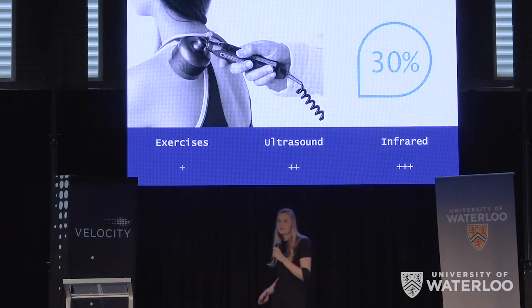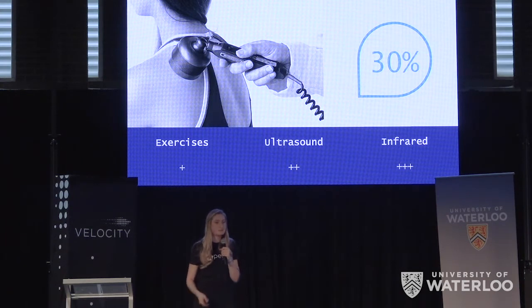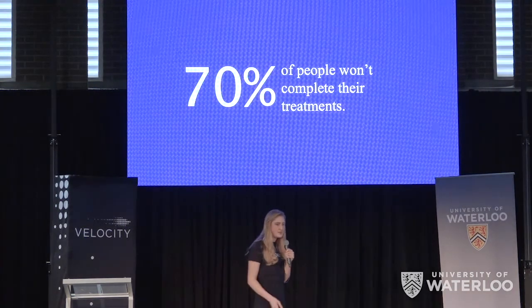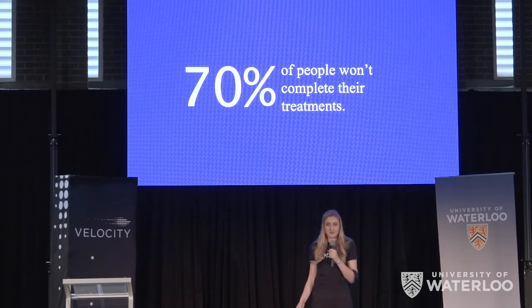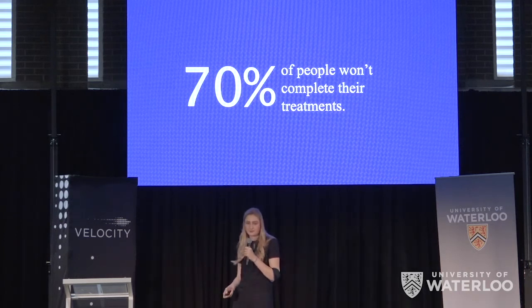The most clinically effective treatment for injuries like these is infrared therapy. Scientifically, it's been proven to accelerate recovery by up to 30%. But physiotherapists are struggling to recommend treatment plans that their patients will actually complete. Infrared therapy must be used daily to be most effective, but most people can barely make it to a weekly appointment, meaning that high-commitment treatments like this one aren't an option.